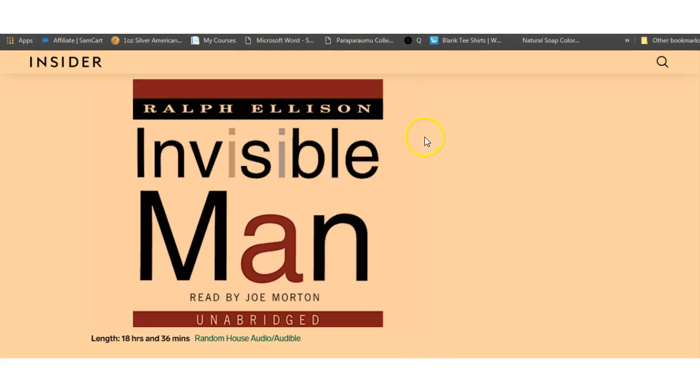Hey guys, if you sign up to a website called audible.com you get a 30-day free trial. During that trial you have access to two free audio books from their selection of Audible Originals. You can pick whatever two books you want — for instance, if you're going on a long trip or you've got kids, you can get Harry Potter books and get two of them for free.